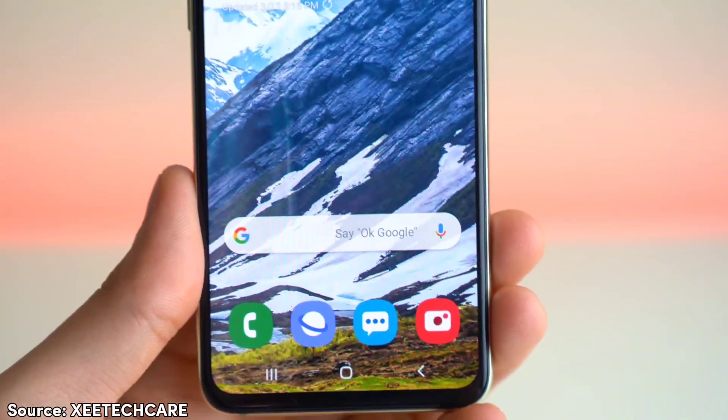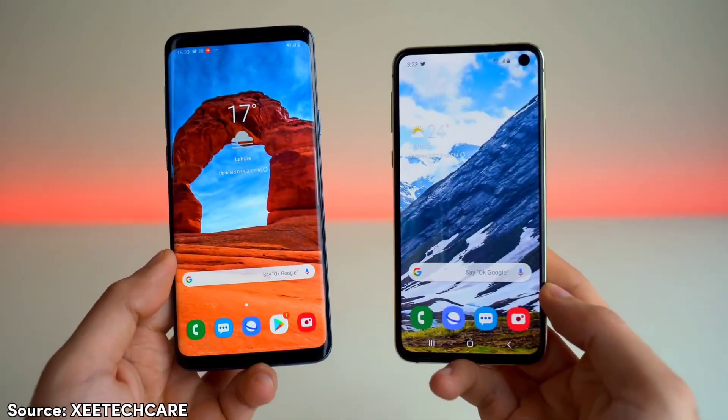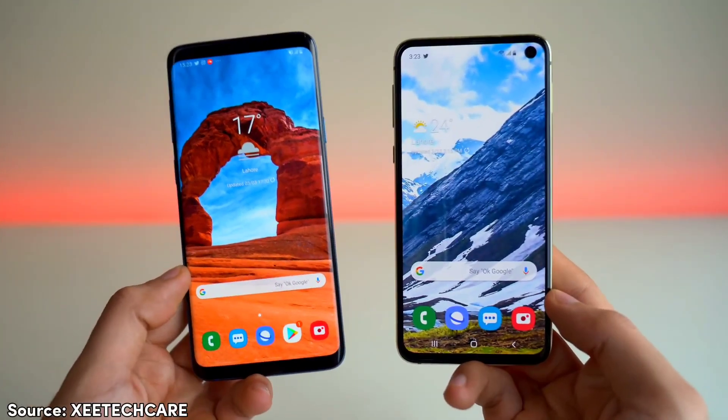What other older phones should we talk about? Let us know in the comments down below. Thanks for watching — I'm Milan and this is Wizitech. Subscribe!